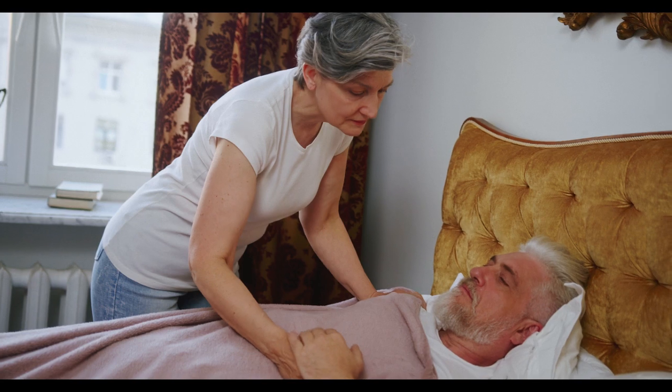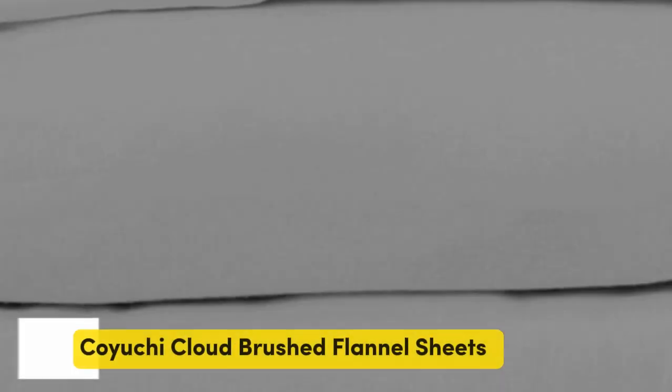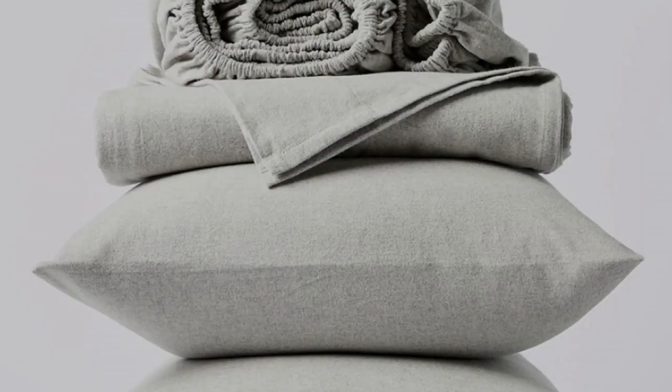Let's start with the top five best flannel bed sheets. Number one: what's great about it? These sheets are medium-weight flannel that feels plush, velvety, and luxurious. What could be better? With only three options, the color selection is limited.